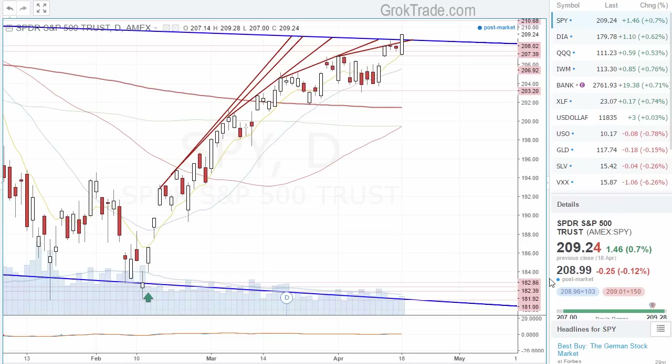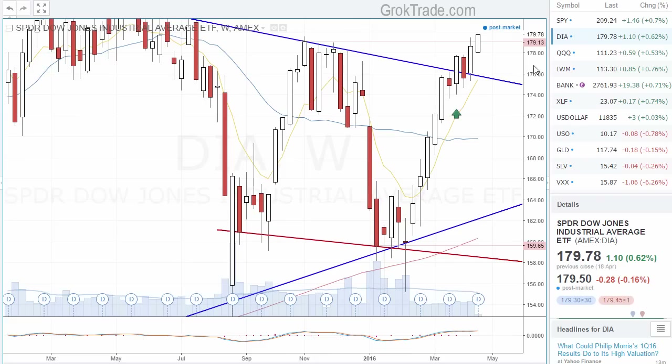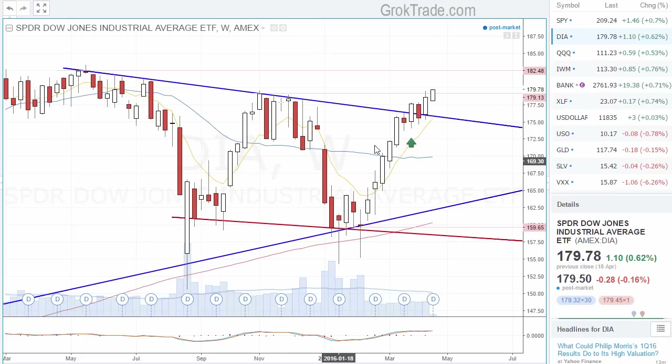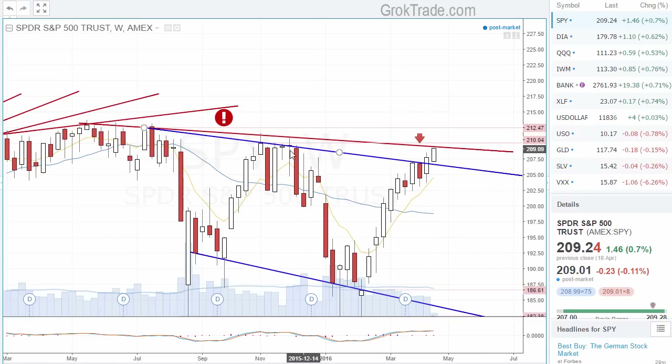Let's go back to the Spider. If you look at the weekly chart on the Spider — in this case we're looking at the Dow diamonds — very, very strong. But on the Spider, look at this area of resistance on the weekly. We have resistance, resistance, resistance, resistance, resistance — we're right at that for the week. So that is troubling to me. The last thing I want to do is be long going into that.